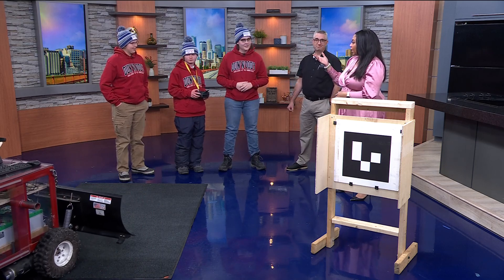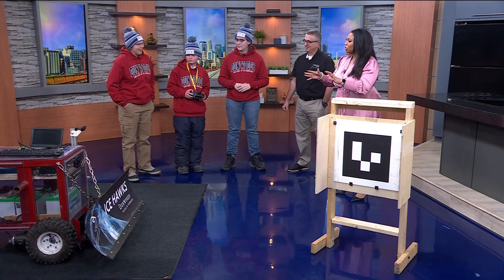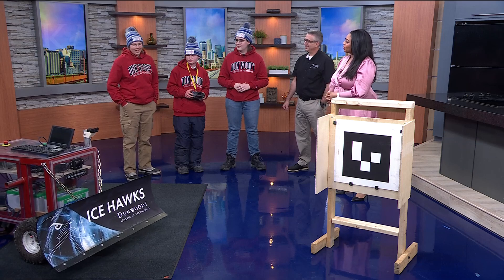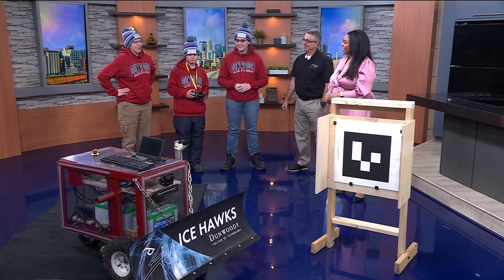Why is this so important to help get our technology up to speed? Because this seems like it would change people's lives. Of course it would be really nice to have a snowplow that works autonomously. But I'm looking to go into the manufacturing field, and they're always looking for new ways to have autonomous vehicles move in warehouses and similar environments. So it's really useful to have this knowledge going into that career.